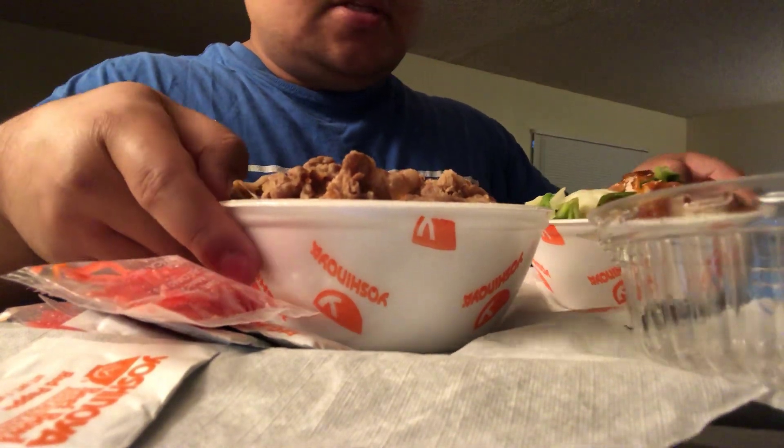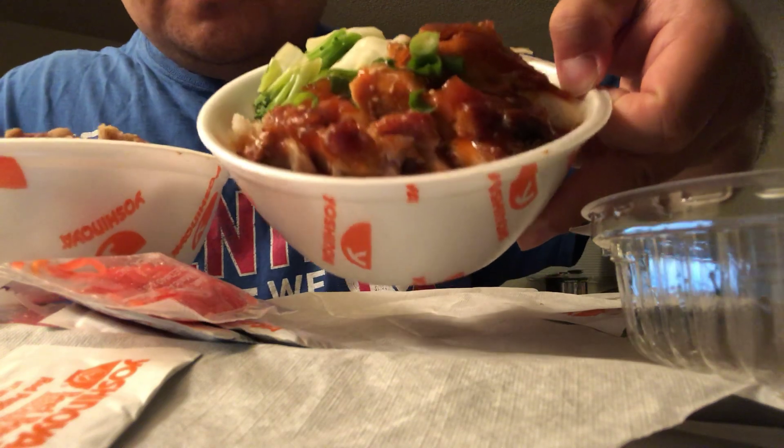Usually I get the teriyaki chicken, but I decided to give this habanero chicken with veggies and brown rice a shot.